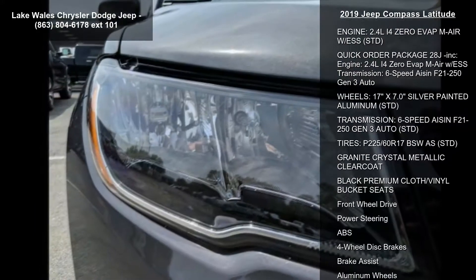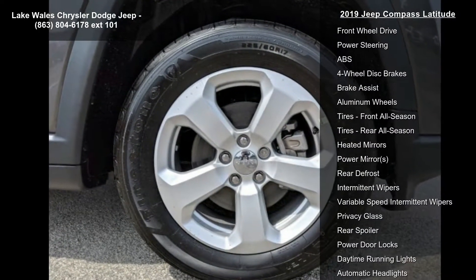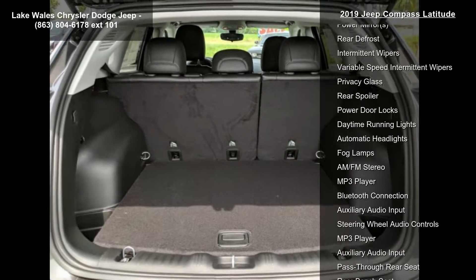Transmission: 6-speed Eisen F21-250 Gen3 Auto. Engine: 2.4L i4 EVAT MAIR with ESS.